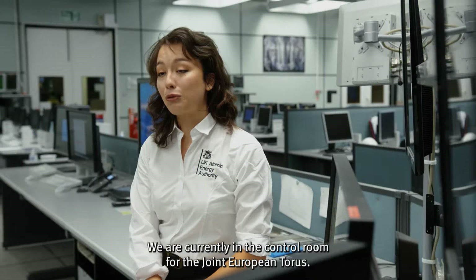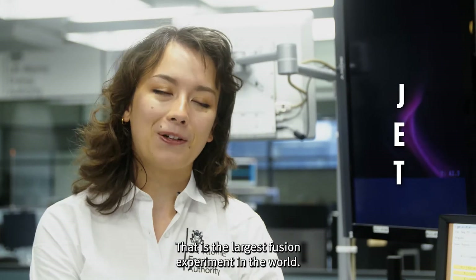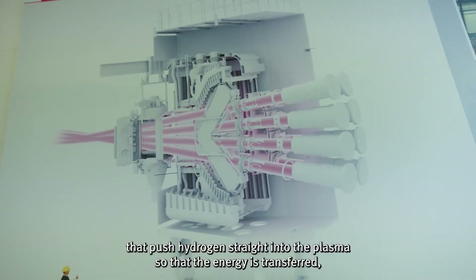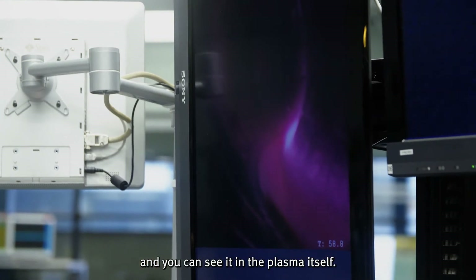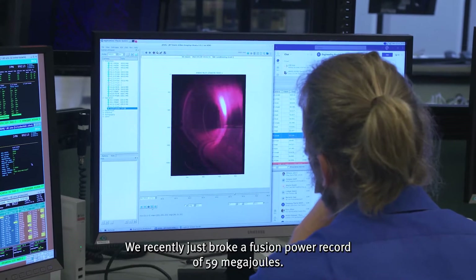We are currently in the control room for the Joint European Torus — that is the largest fusion experiment in the world. There are particle accelerators that push hydrogen straight into the plasma so that the energy is transferred, so its motion is transferred to create fusion. And you can see it in the plasma itself. We recently just broke a fusion power record of 59 megajoules.